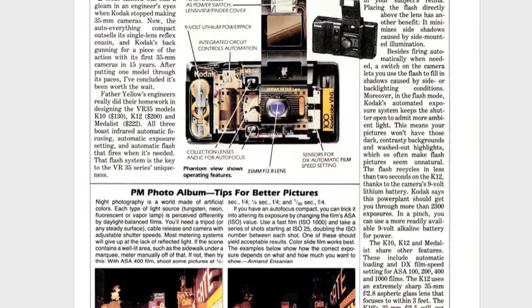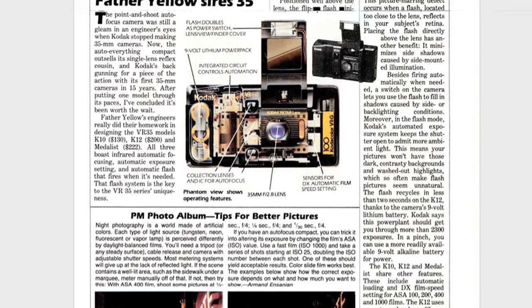It seems that Kodak had already been making plans to make it back into consumers' hearts and, more importantly, their wallets. Just a few months after their legal issues with Polaroid came to a rather costly close, Kodak made their re-entry into the 35mm point-and-shoot market following a 17-year absence. Cue the VR35 series!